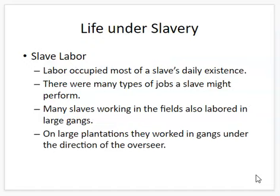Life as an actual slave meant working from daybreak to the end of the day. There were all sorts of jobs — you could work in the fields, in the barns, in the house, or in a large gang of slaves overseen by an overseer. The overseer would have a whip or a gun and direct the slaves how to work. If a slave resisted, they could be shot or whipped.